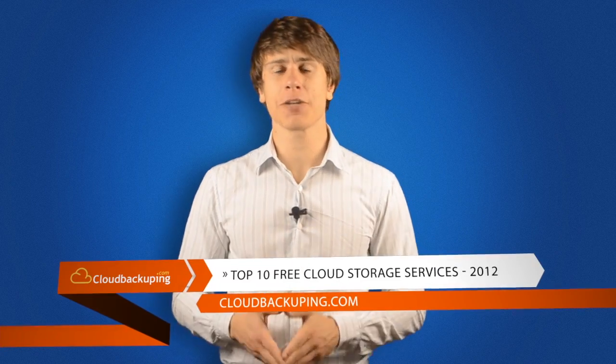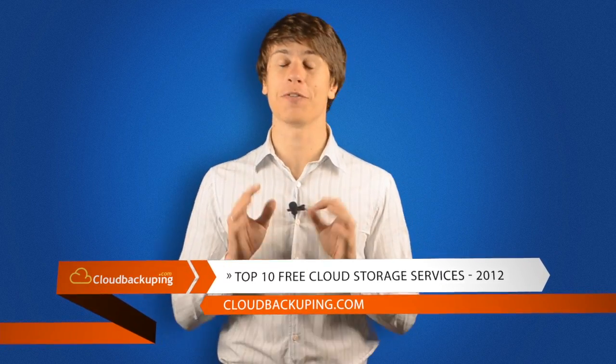Hi, and welcome back to CloudBackuping.com. My name is Mauricio Prinzlau, and in this video we'll have a look at the top 10 free cloud storage providers of 2012.